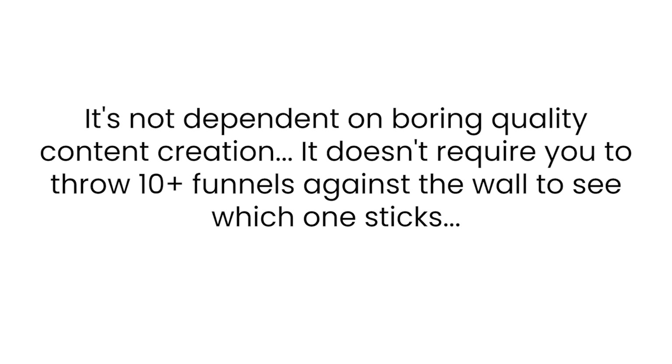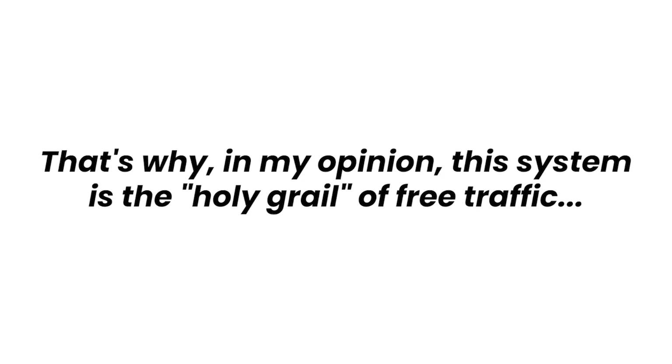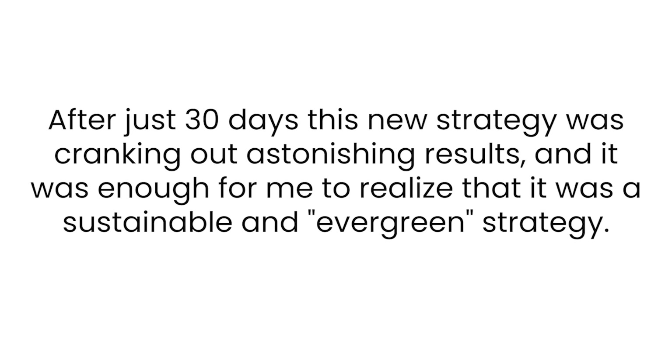It's not a complicated and overwhelming system. It's not dependent on boring content creation. It doesn't require you to throw 10 funnels against the wall to see which one sticks. And most importantly, it doesn't involve any time-consuming activities. That's why this system is the holy grail of free traffic. If you can follow simple instructions required to set up this set-and-forget traffic generation system, you'll never have to worry about traffic ever again. The first time I implemented it, after just 30 days, this new traffic generation strategy was cranking out astonishing results — sustainable and evergreen.